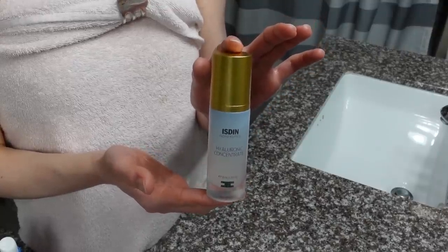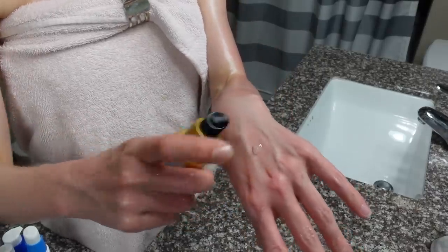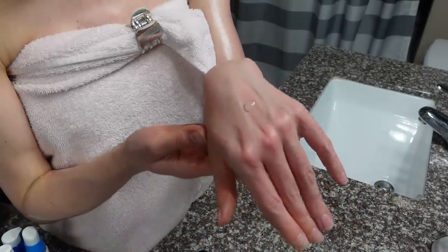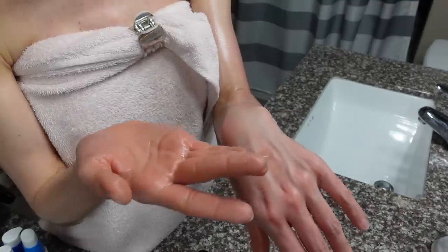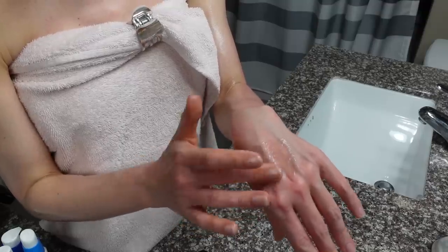This is a hyaluronic acid serum — lightweight consistency. Hyaluronic acid helps to pull water into the stratum corneum, which improves moisture content. Ultimately when the moisture content of the stratum corneum is better, the skin is smoother and softer. Skin cells exfoliate more efficiently when there's good hydration and it plumps everything up, smoothing out wrinkles and fine lines. This particular product has hydrolyzed hyaluronic acid as well as sodium hyaluronate, the salt of hyaluronic acid — so a few forms.